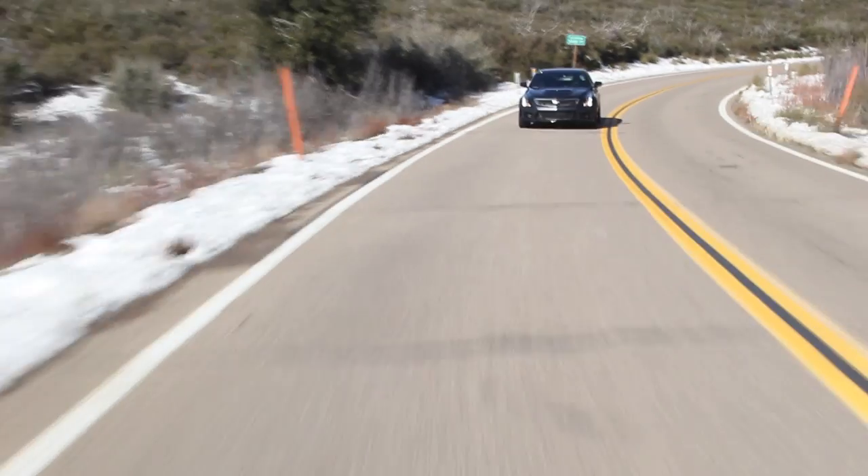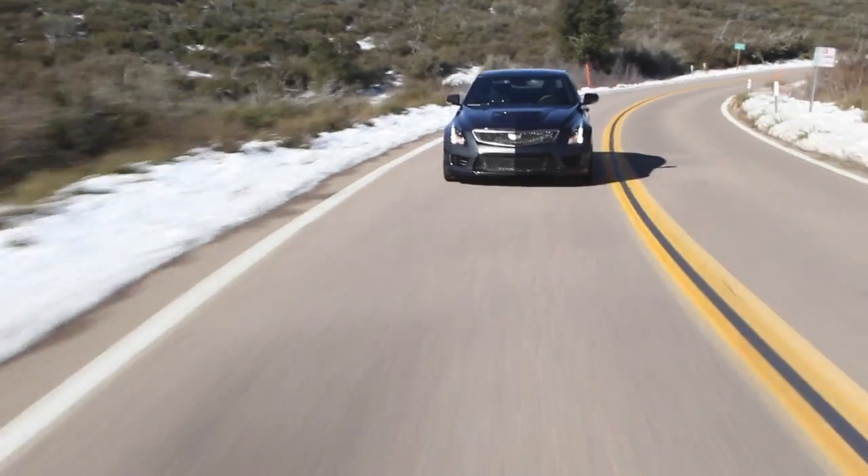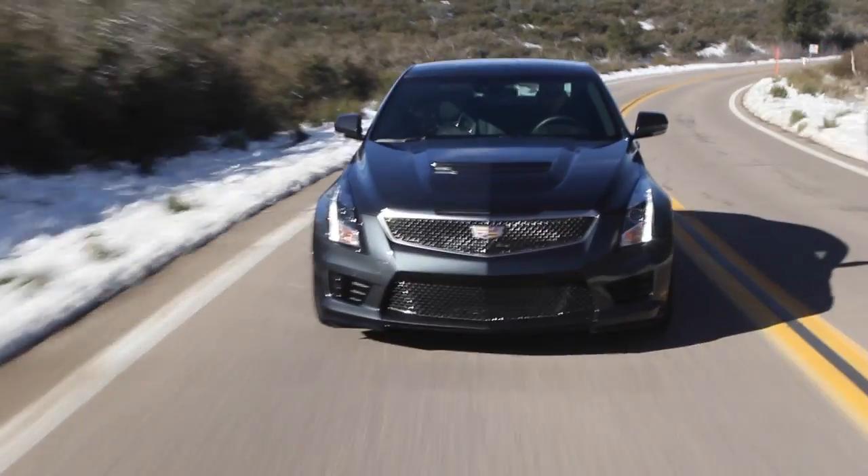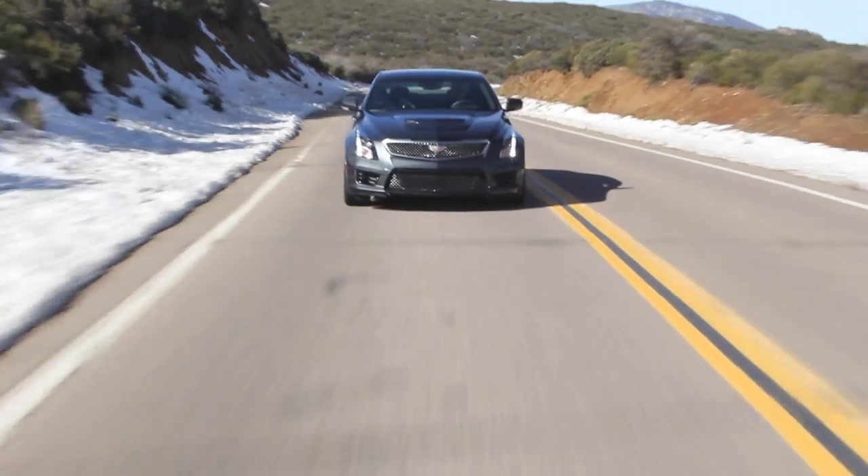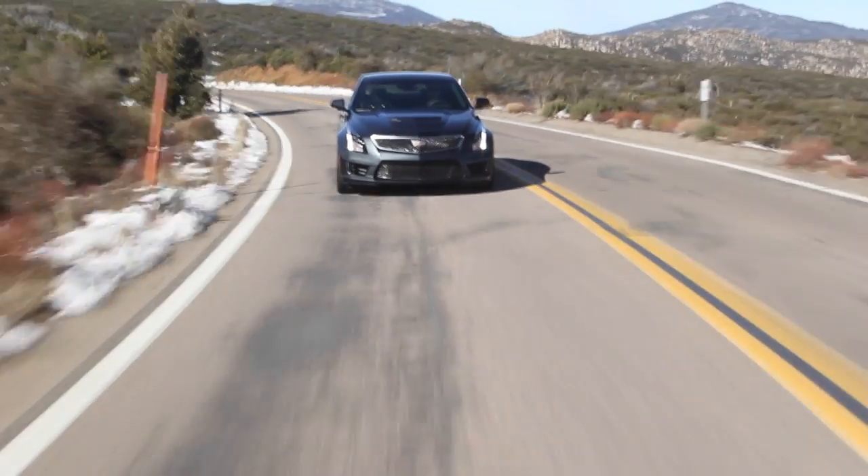GM Performance has their stuff dialed in. The chassis is perfect — I'm going to say the Alpha platform is a perfect chassis, and I cannot wait to spend some time with the new Camaro, because this Alpha platform is nuts.